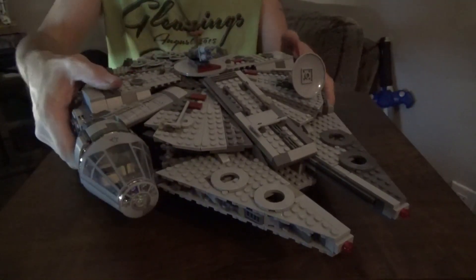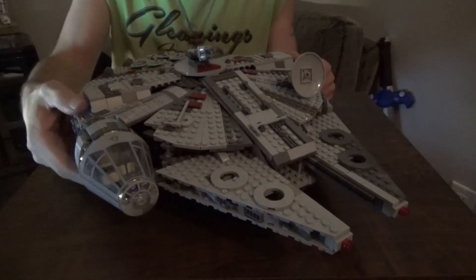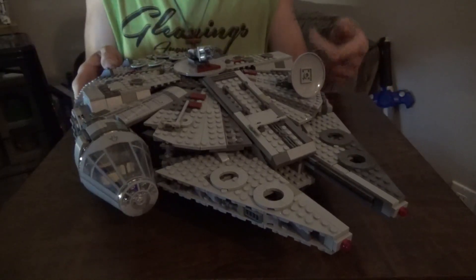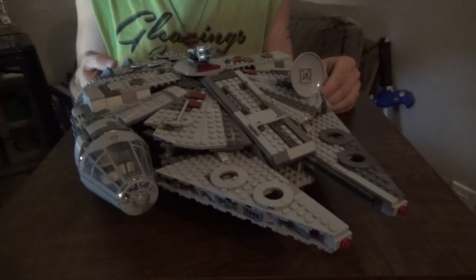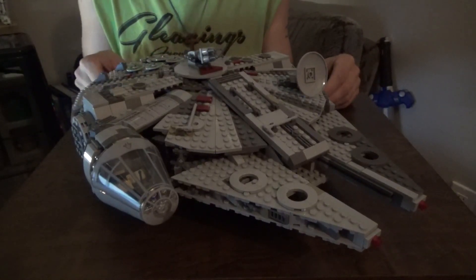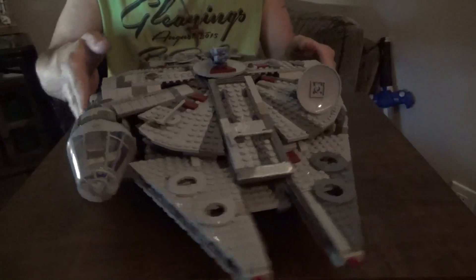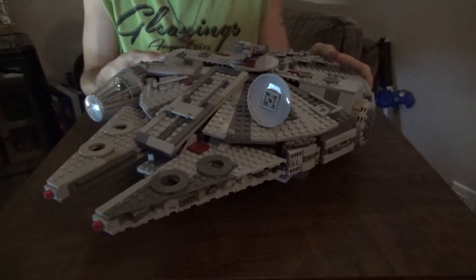This was definitely a worthwhile set to get, especially since I hadn't gotten any updated original or sequel trilogy version before — my first Falcon being the Kessel Run variant. I really wanted a legit Millennium Falcon and I'm glad I waited for this one because it comes with Lando Calrissian, who is quite an iconic figure. I do wish I'd gotten an earlier rebellion-era version that came with Han Solo, Leia, Chewbacca, Luke, and Darth Vader, but this one has really grown on me.